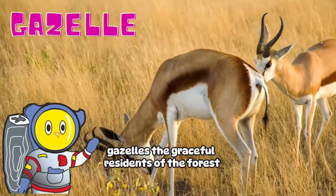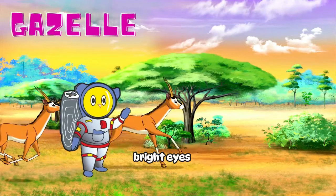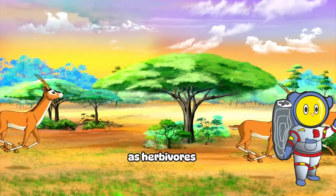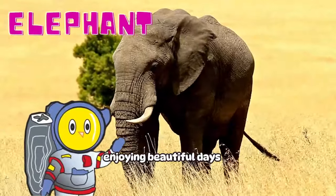Gazelle! Gazelles, the graceful residents of the forest, attract notice with their slender legs and large, bright eyes. Their keen eyes can even spot flying birds in the sky. As herbivores, they gracefully wander through the lush greenery of the forest, enjoying beautiful days.